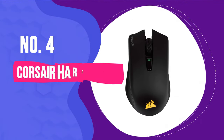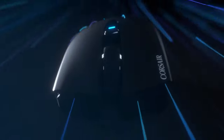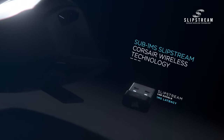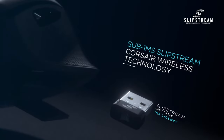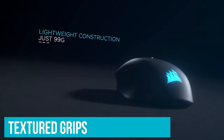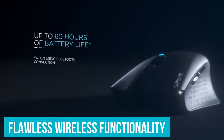Number 4: Corsair Harpoon RGB Wireless. The Corsair Harpoon RGB Wireless is perhaps the best gaming mouse if you're looking for an inexpensive wireless mouse from a major manufacturer. For $50 you still get a whole lot of functionality. This mouse features an ergonomic design with textured grips, a deep software suite, and flawless wireless functionality.